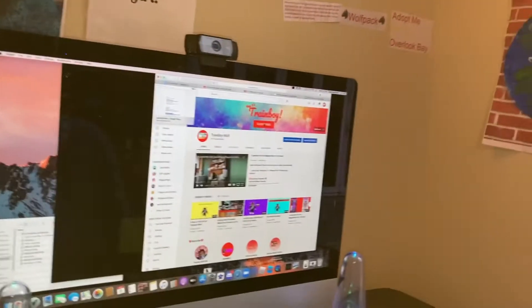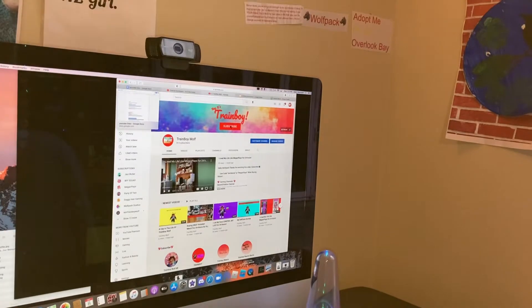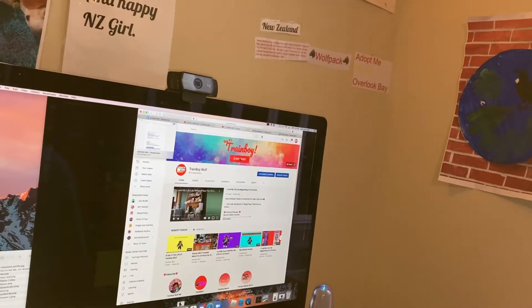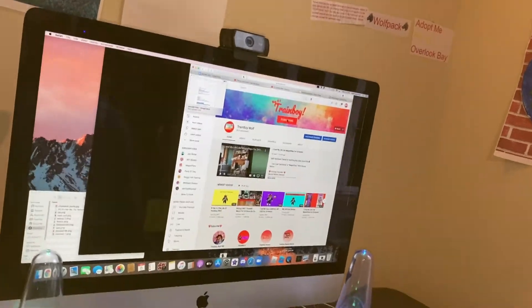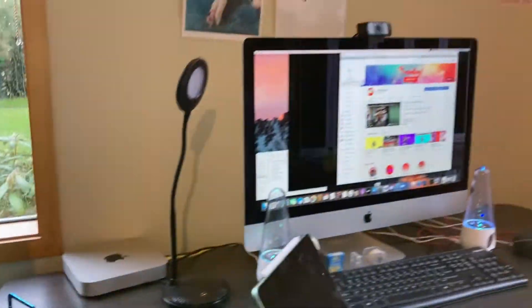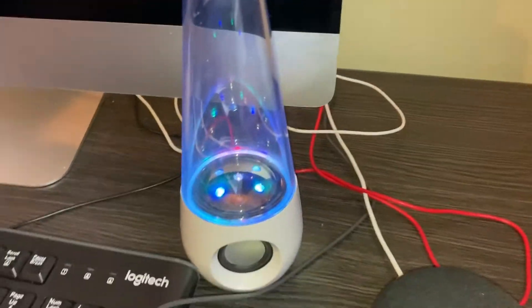I didn't even want a new computer. My dad was like, 'Oh my god, I've got a surprise for you, come look at the computer,' and he got me a new computer, and I kind of freaked out and was like, 'Oh my god, thank you so much!' There was nothing wrong with my old computer, but anyways.